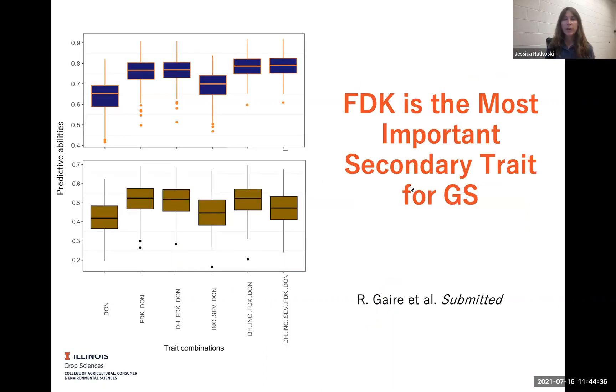We tested this out with a couple of datasets to confirm that it's a good strategy and also to determine which secondary traits would be most useful to help predict DON. Here we have results from two different datasets. The box plots on the top of the slide correspond to a dataset from the University of Illinois, and towards the bottom there are results from a dataset from Purdue. You can see pretty much similar patterns.